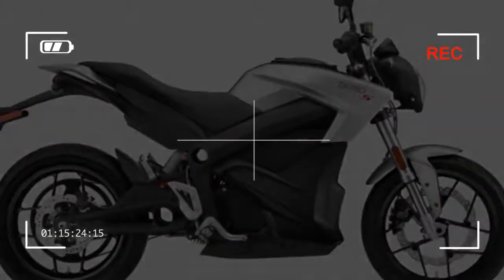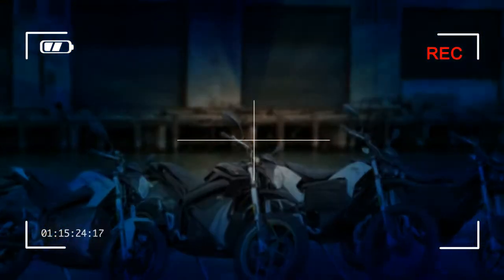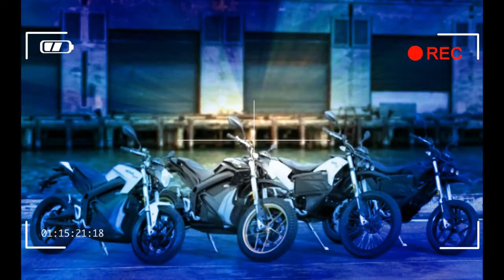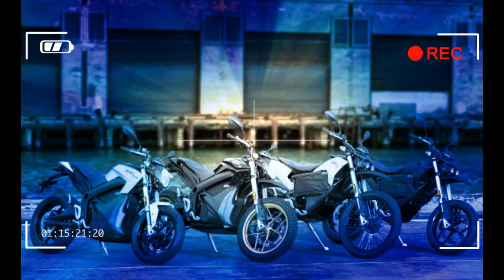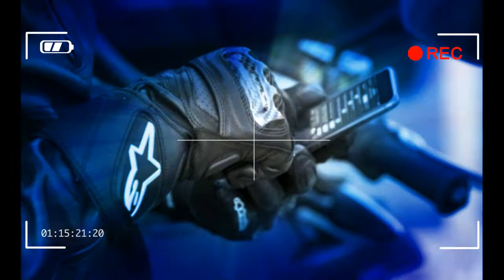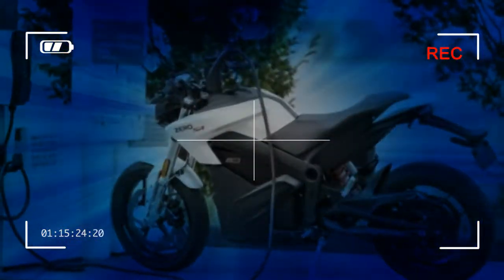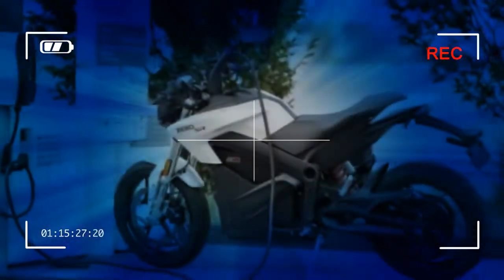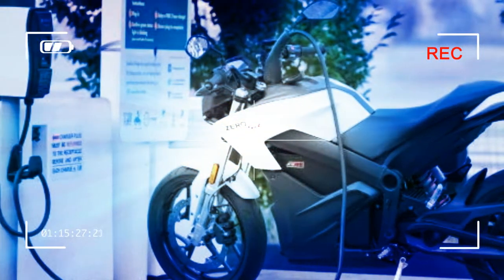While all Zero motorcycles come equipped with an onboard charger that connects to standard household 110-volt outlets, the newly announced 6 kW charge tank allows equipped bikes to charge up to six times faster than with the standard wall outlet. The charge tank features the J1772 connector found at the increasingly common Level 2 charging stations across the United States. For the fastest possible charge, the charge tank and the standard charger can be used simultaneously. The charge tank is a factory-installed option priced at $2,295.